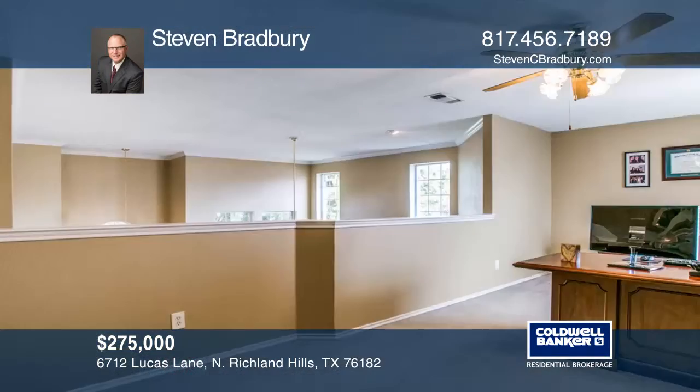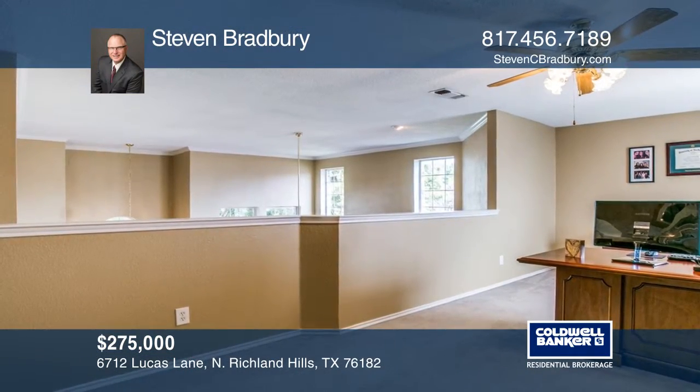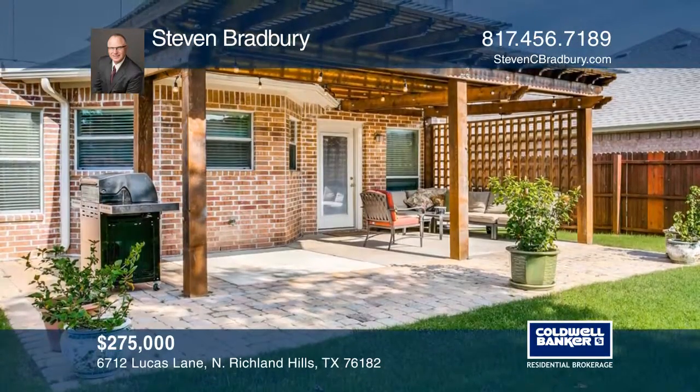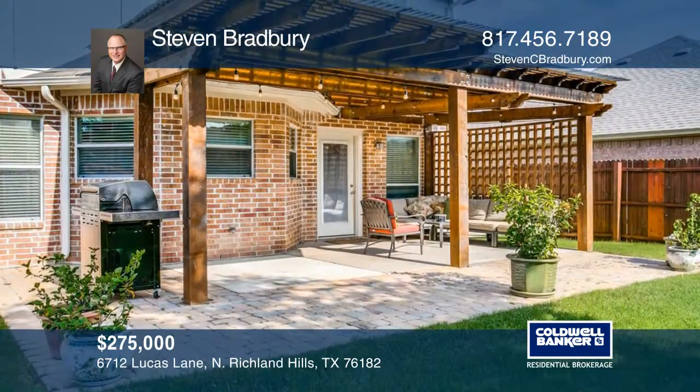An upstairs loft is ideal for second living. A large, landscaped lot with trees, fence, shed, and pergola on the rear patio offers the perfect space for entertaining.